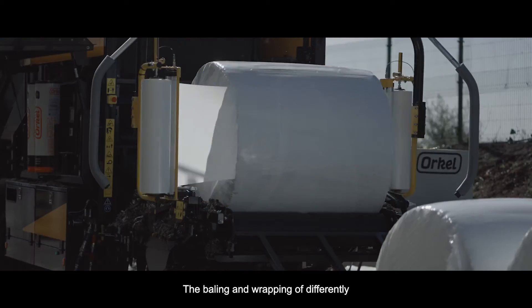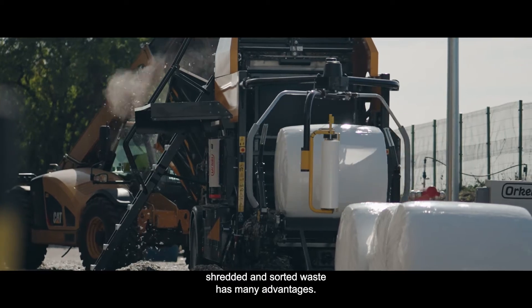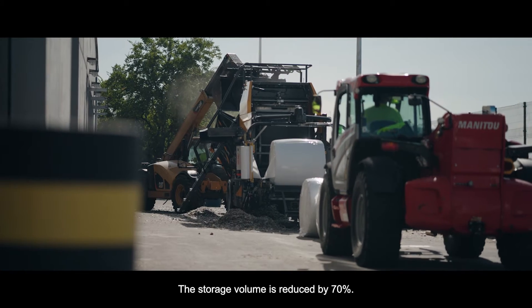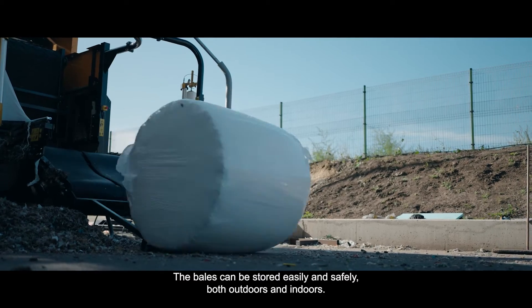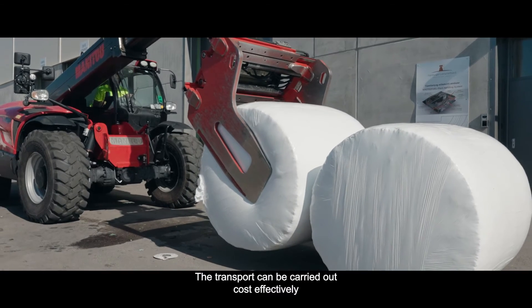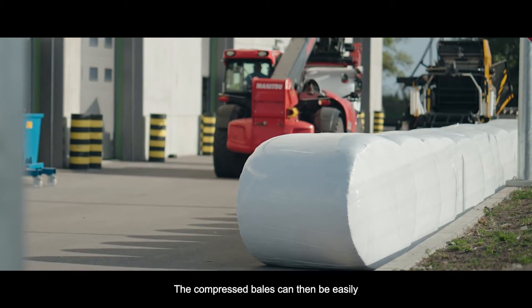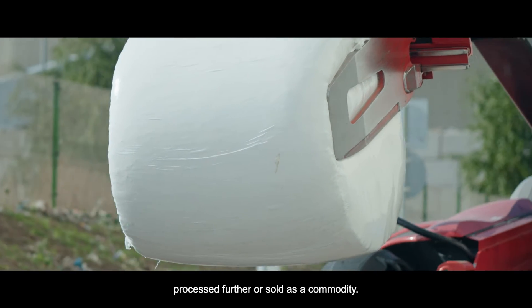The baling and wrapping of differently shredded and sorted waste has many advantages. The storage volume is reduced by 70%. The bales can be stored easily and safely, both outdoors and indoors. The transport can be carried out cost effectively using standard vehicles. The compressed bales can then be easily processed further or sold as a commodity.